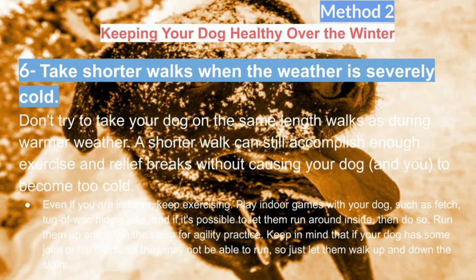Take shorter walks when the weather is severely cold. Don't try to take your dog on the same length walks as during warmer weather. A shorter walk can still accomplish enough exercise and relief breaks without causing your dog, and you, to become too cold.